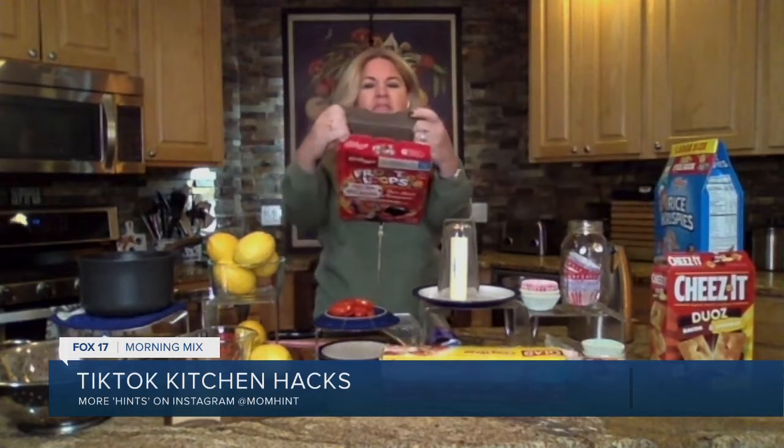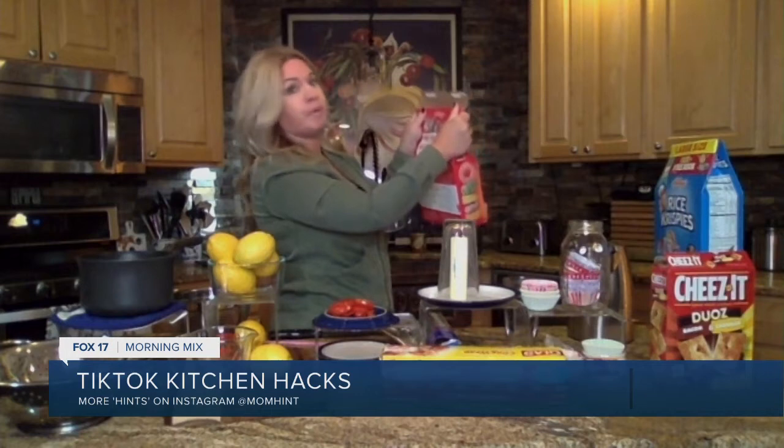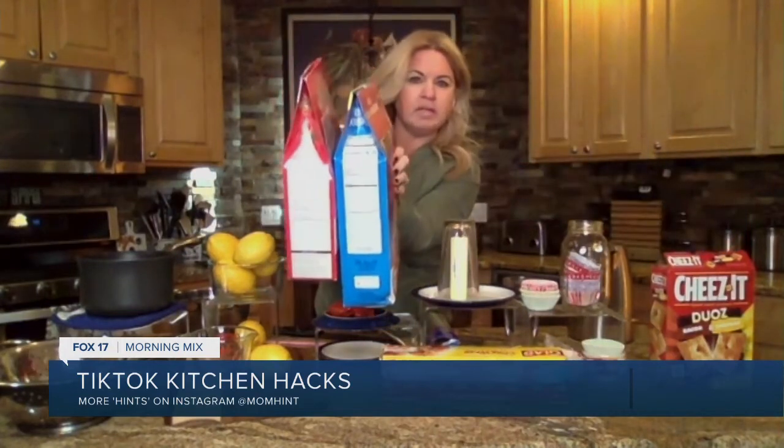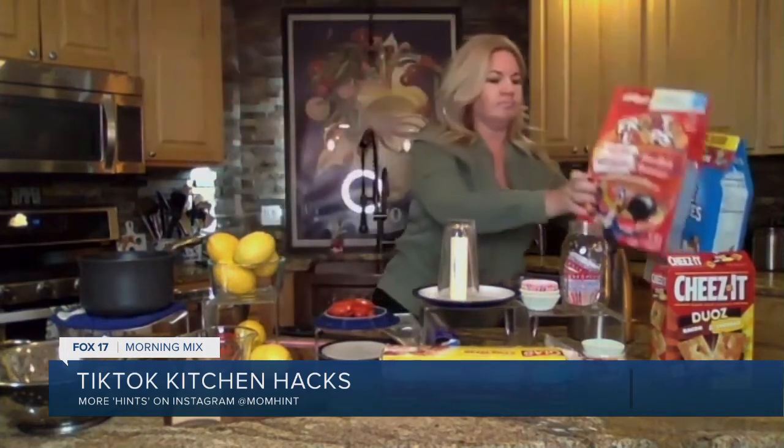What about those cereal and cracker boxes? This is my favorite one — this is life-changing. You go into my cupboard and you can't really close any of the boxes, none of those tabs ever work. Watch this: take the two sides, fold them in, fold the first long flap in, then pinch the top of the box together, take that last long flap, tuck it in — and look how clean and amazing these boxes look in your pantry. TikTok and Sherry French together will change your life.